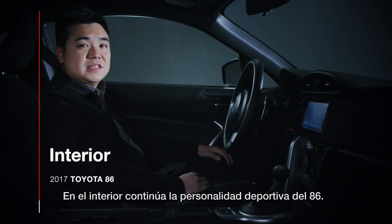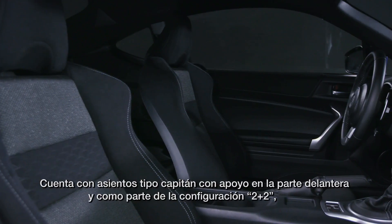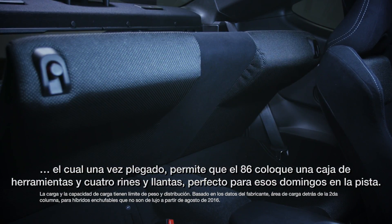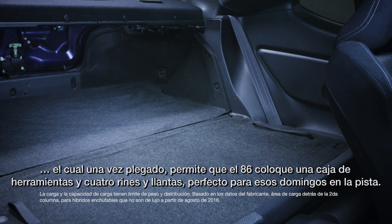Inside, the 86's sporty personality continues. It features supportive bucket seats up front, and as part of its 2-plus-2 configuration, two rear seats sharing a single folding seat back, which once folded down allows the 86 to fit a toolbox and four wheels and tires — perfect for those Sunday track days.